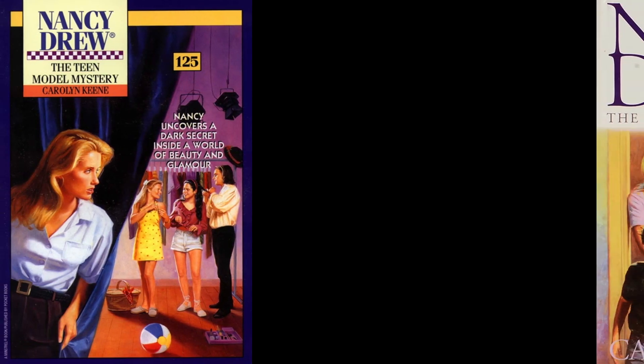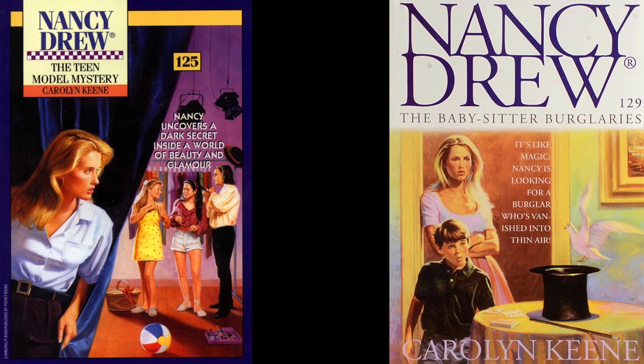It's a shame we never got a game of number 125, The Teen Model Mystery, or 129, The Baby-Sitter Burglaries.